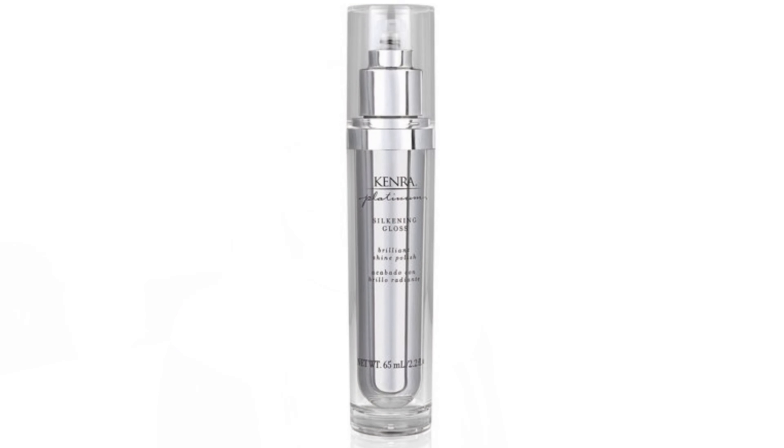One of the last products I have is the Kenra Platinum Silkening Gloss — this is my cherry on top. It's an amazing product for after you're done styling your hair. I flat-ironed my hair this morning and I'm going to demonstrate this one: I grab one pump of this product, rub it between my hands, and put it through my hair. It is like a gloss-serum-oil all in one.